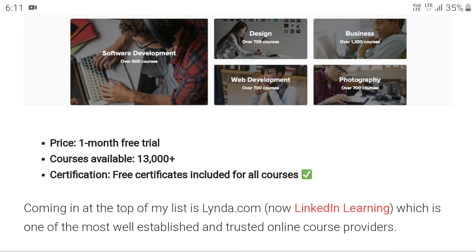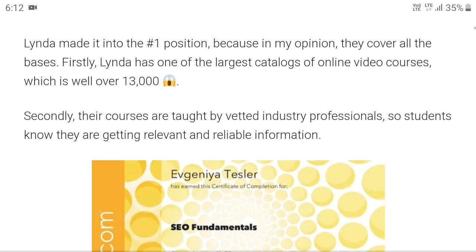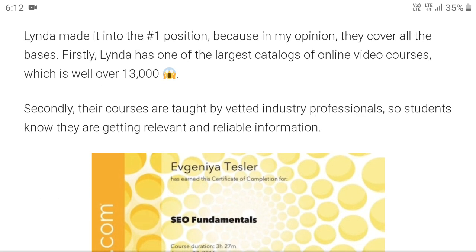Many of you have queries about the value of the certificate in the market. The value of this particular certificate is immense — even Macaut accepts this course because it is a worldwide recognized course.